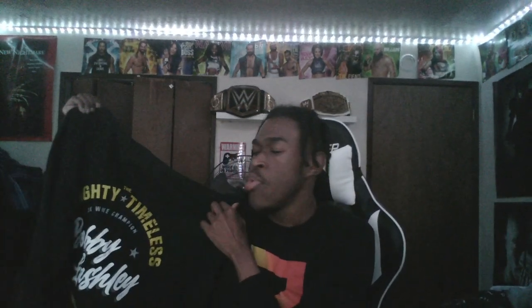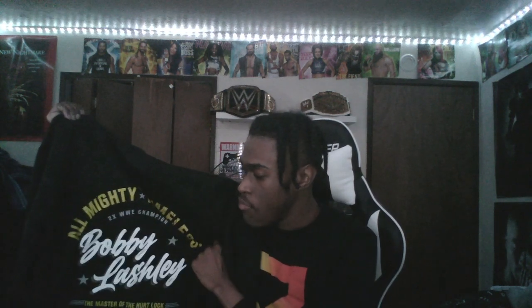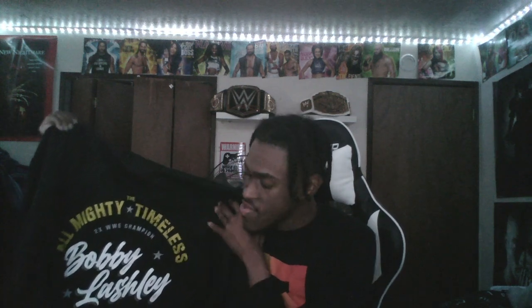I had that Seth Rollins hoodie maybe in seventh grade, and look at me compared to then. That one wasn't cheap material either, and I'm very excited that this one wasn't any cheap, low-quality material. You're definitely getting your money's worth when it comes to getting merch — whether it's a shirt or hoodie.